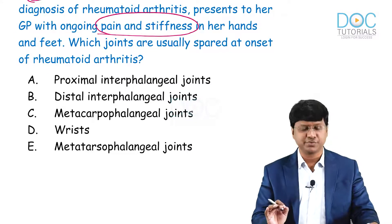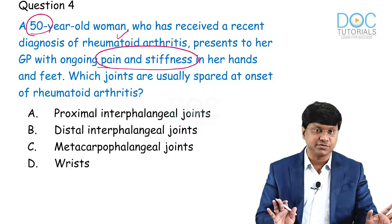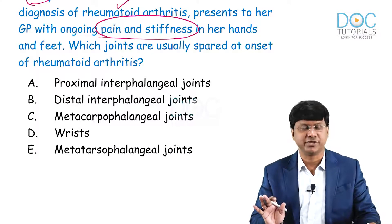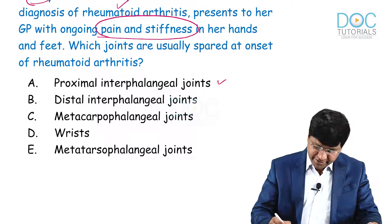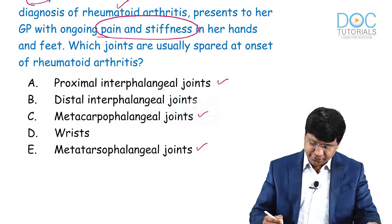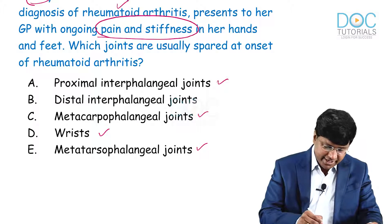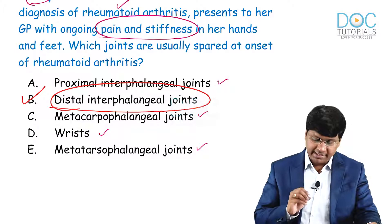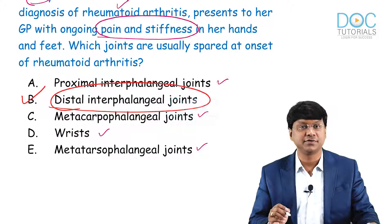Definitely in patients with rheumatoid arthritis — a confirmed case — rheumatoid arthritis is a polyarthritis involving small joints. The proximal interphalangeal joints, metacarpophalangeal joints, and metatarsophalangeal joints are involved, followed by the wrist joints. However, the distal interphalangeal joints are not involved; they are spared at the onset of rheumatoid arthritis.